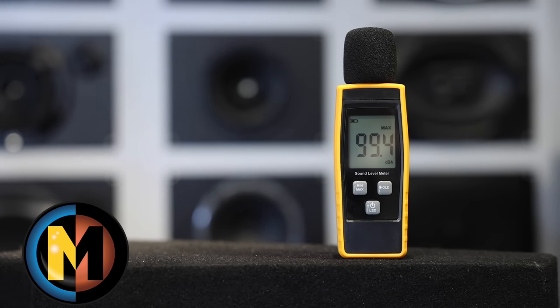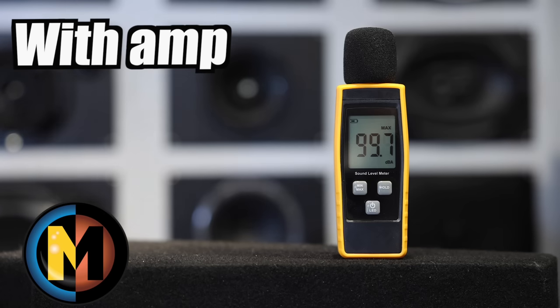Let's check it out with an amp. We got 104.5 - that's by far the loudest of the bunch. Probably the reason why these are such a popular speaker at that $99 level. These are our Memphis PRX602s.